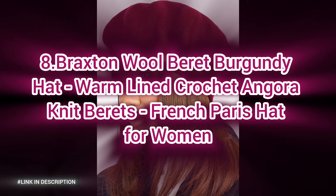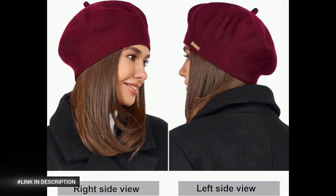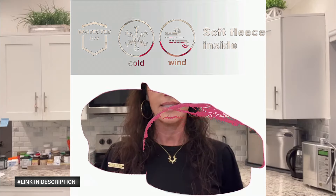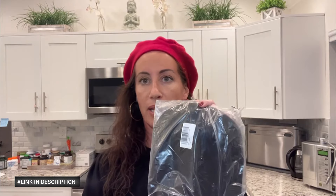Next, number eight: a wool beret in burgundy — a must-have accessory for chic cold-weather fashion. Crafted with a cozy angora knit and warm lining, this beret offers both style and comfort, keeping you snug in cooler months. Its classic French-inspired design adds a sophisticated touch to any outfit, casual or dressy. Pair this rich burgundy crochet wool beret with coats, scarves, or sweaters for a polished, European-inspired look.